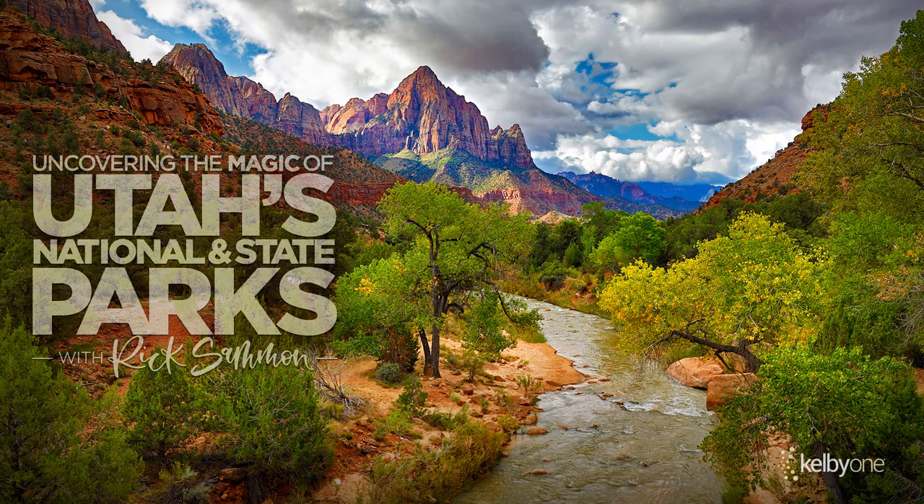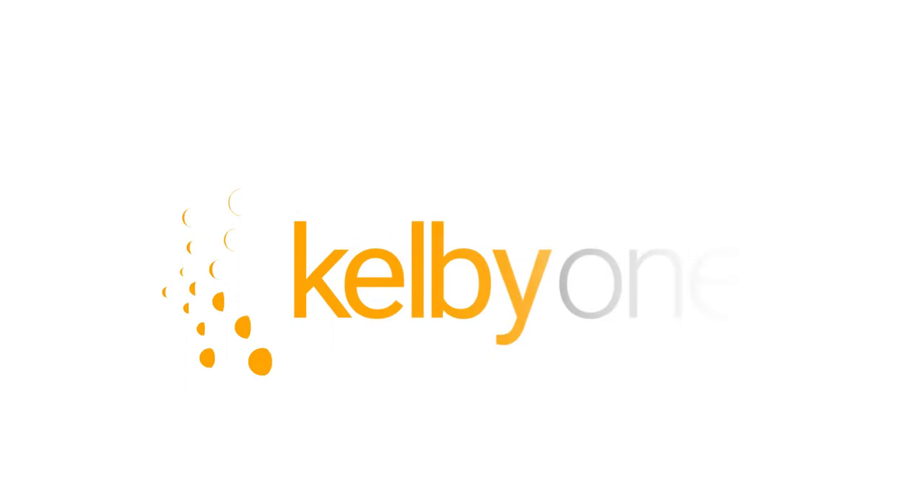I'm Rick Salmon. Come check out my latest class, Uncovering the Magic of Utah's National and State Parks, only on KelbyOne.com.